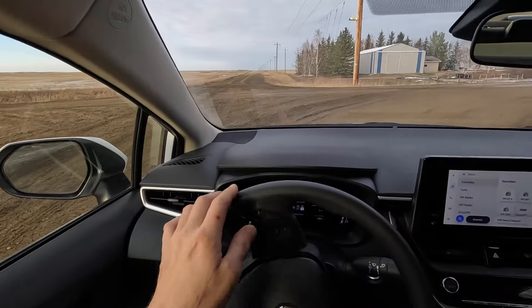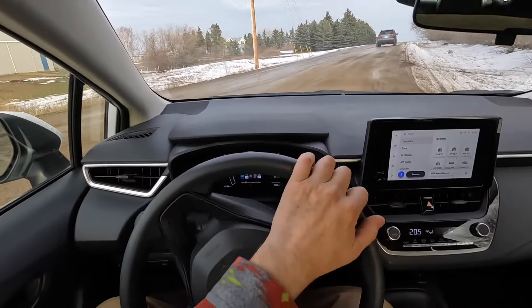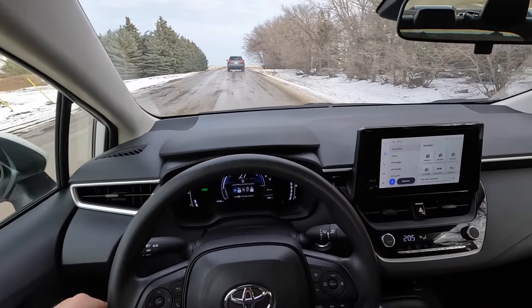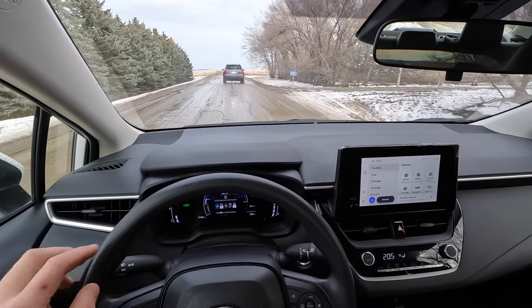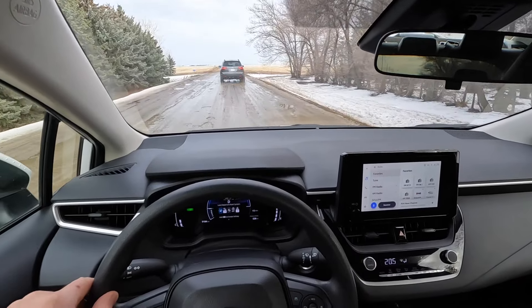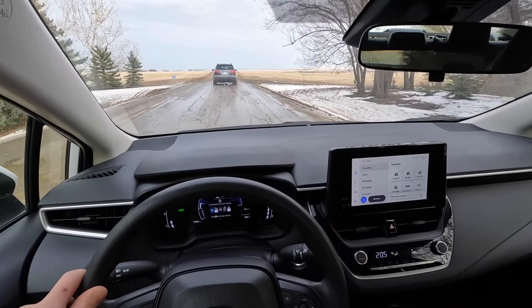As I always say, whenever you're filming, always come to a complete stop at all stop signs as a courtesy to your viewers. Look at this — the temperature now is plus 5°C, which is about 41°F, since 50°F is plus 10.